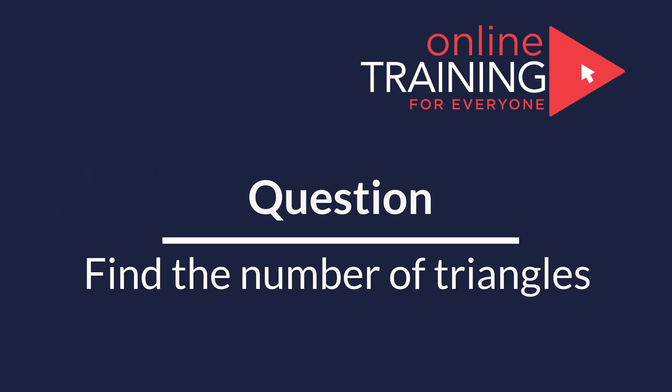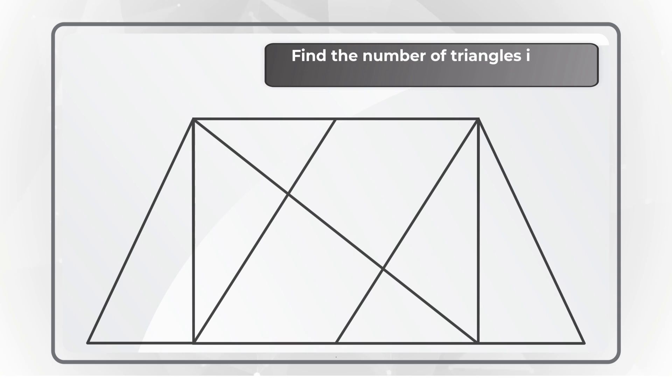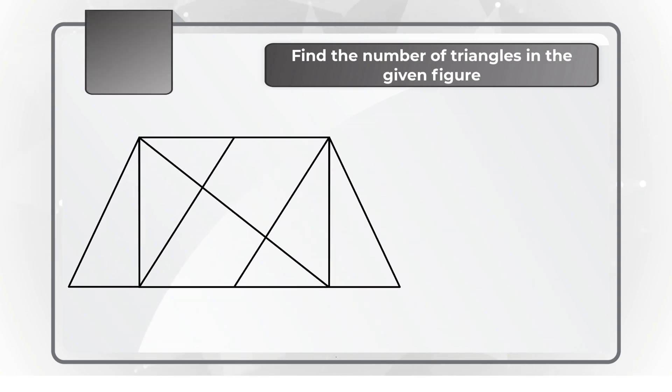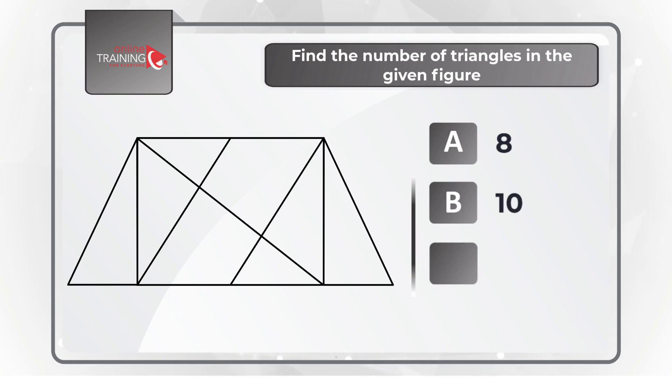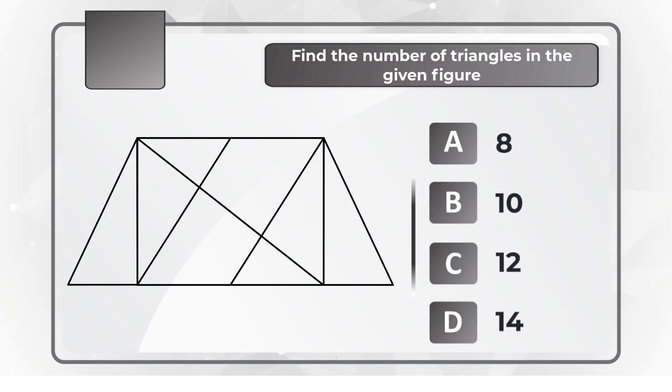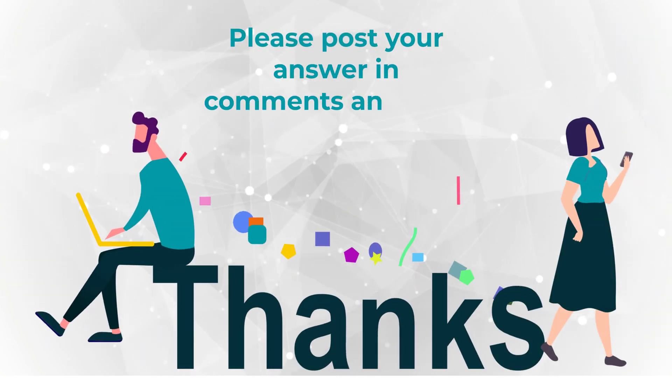Here is a question for you to try your skills. You need to determine how many triangles are shown on the screen. You have four choices: A, 8; B, 10; C, 12; D, 14. Feel free to pause this video to calculate the right answer. Make sure to post your solution in comments so I can give you feedback. Thanks for participating and good luck.